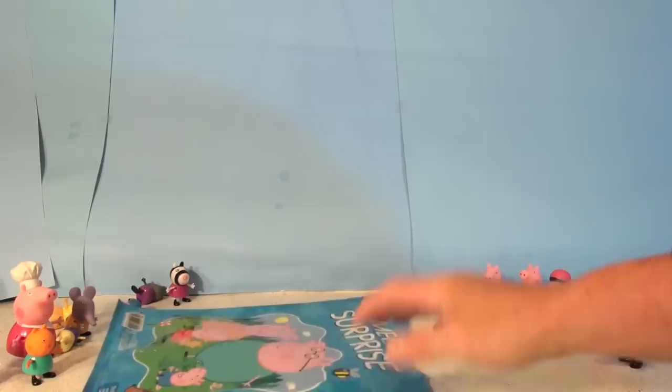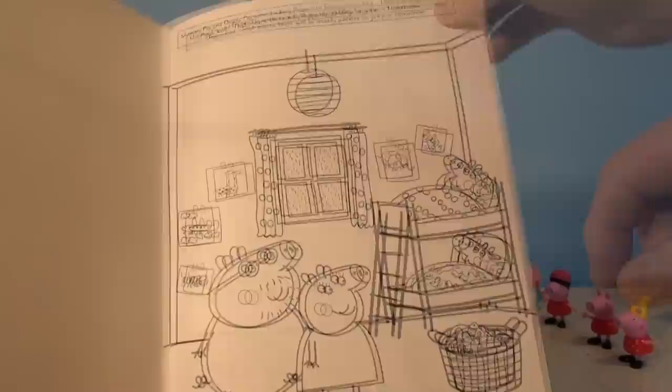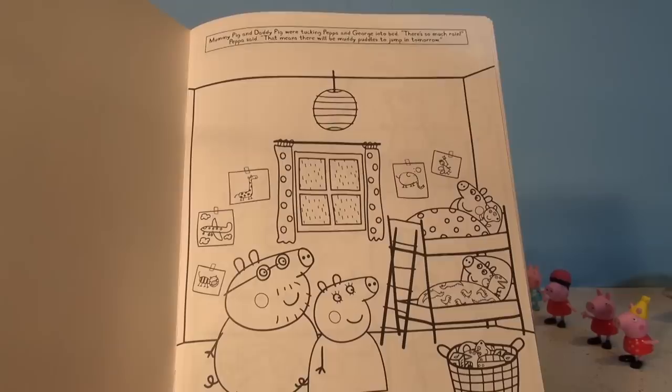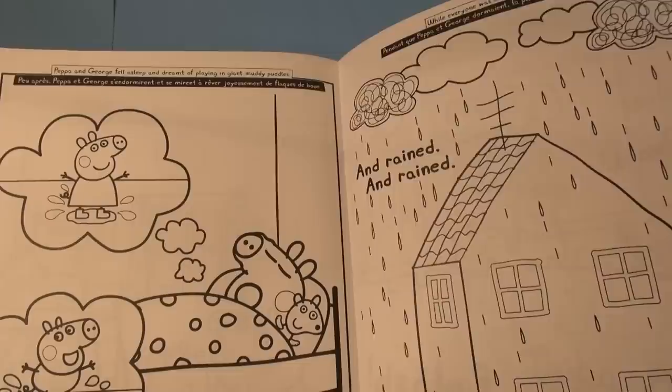Okay, let's move this out of the way and check these coloring books out. This is Gigantic Muddy Puddle — I have a pig coloring book. Open it up. The first page: Mummy Pig and Daddy Pig were tucking Peppa and George into bed. There's so much rain, Peppa said — that means there will be muddy puddles to jump in tomorrow. Look at the rain coming down. Bunk beds! How many of you have bunk beds? Lots of you, I guess. Peppa and George fell asleep and dreamt of playing in giant muddy puddles. There's French underneath there too — look at them dreaming, dreaming of jumping in the puddles.